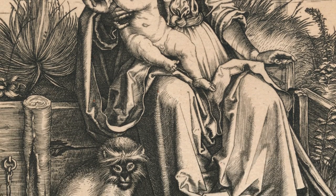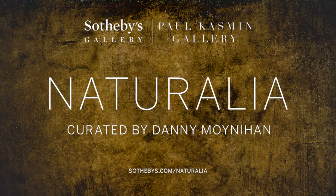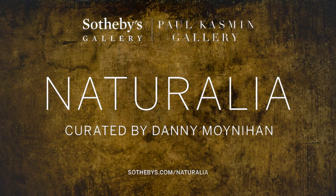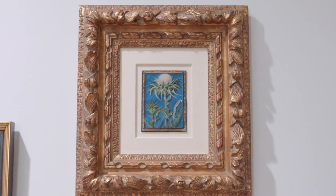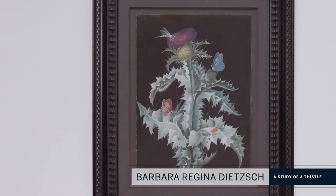It starts with that and goes rolling right through the 19th century. One of the valuable things for me as an artist, when I see contemporary and old master stuff, is just the incredible craftsmanship of those guys and how much I can learn from it.